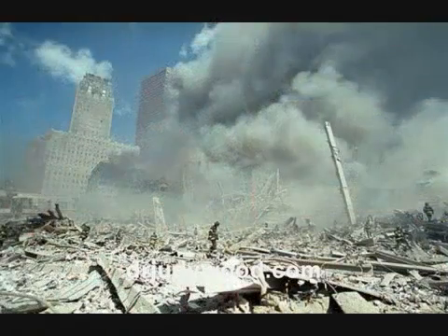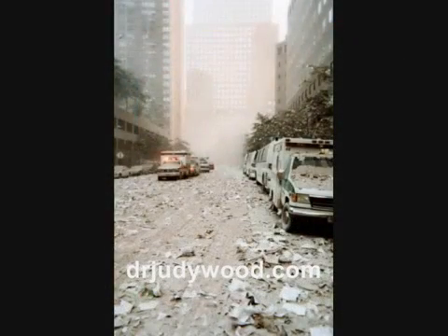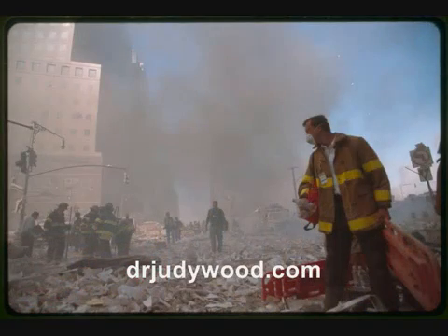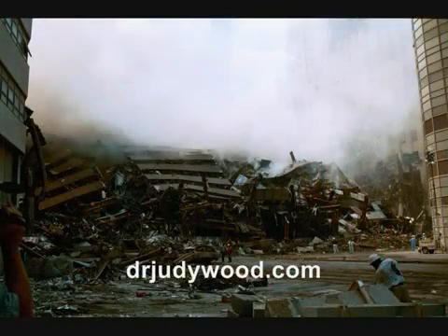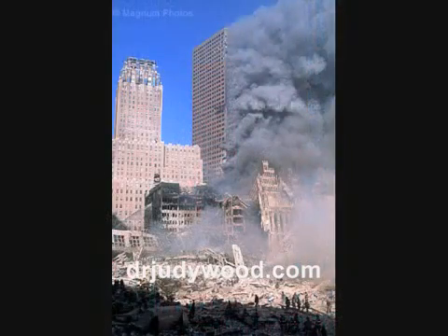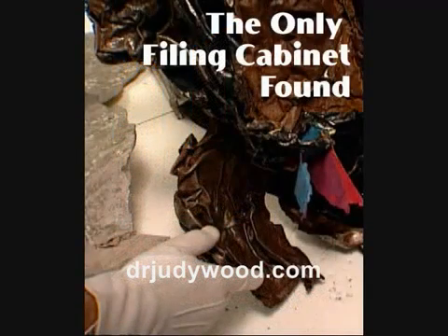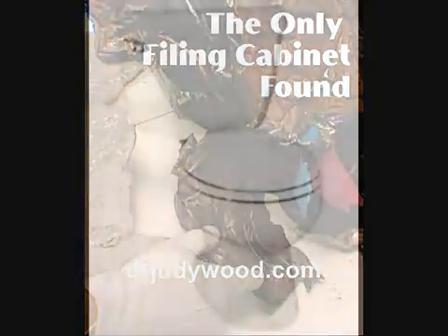9. The upper 80% approximately of each tower was turned into fine dust and did not crash to the earth. 10. The upper 90% approximately of the inside of WTC-7 was turned into fine dust and did not crash to the earth. 11. One file cabinet with folder dividers survived. 12. No toilet survived or even recognizable portions of one.